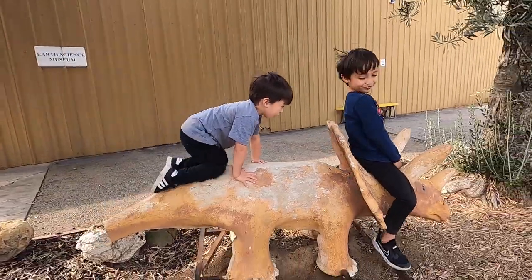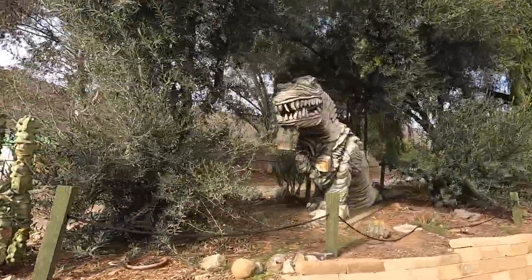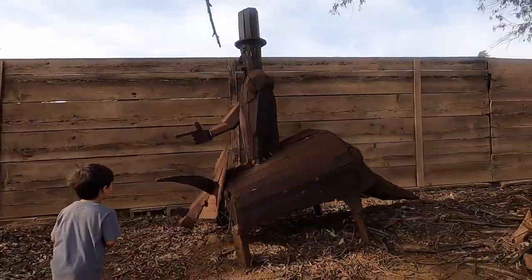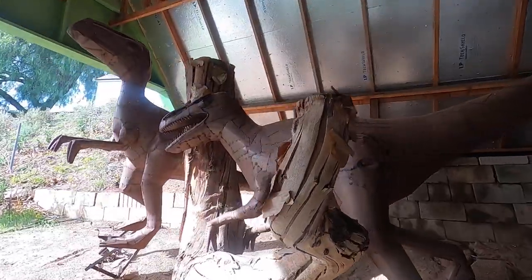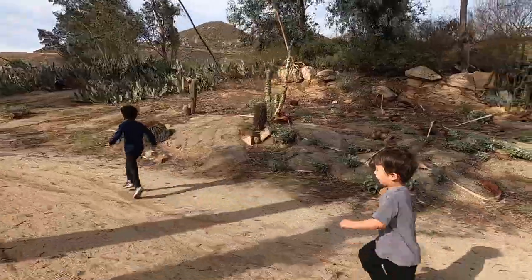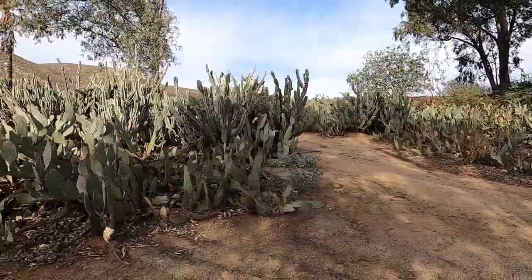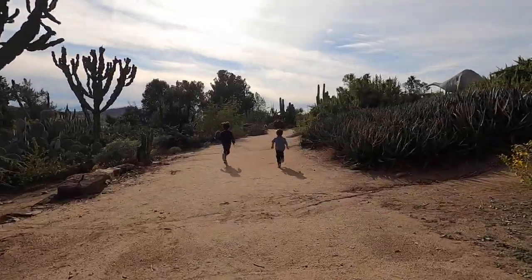There are paths throughout the park with dinosaur statues of different styles, from semi-realistic to abstract. We walked through the park looking for each dinosaur. Jarupa Mountains also has various cactus gardens along the way, which feature a variety of plants.